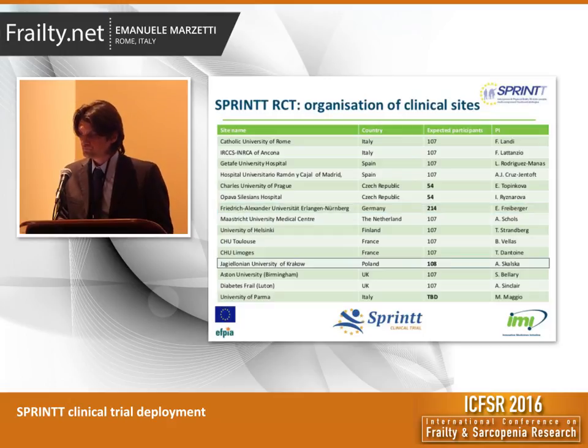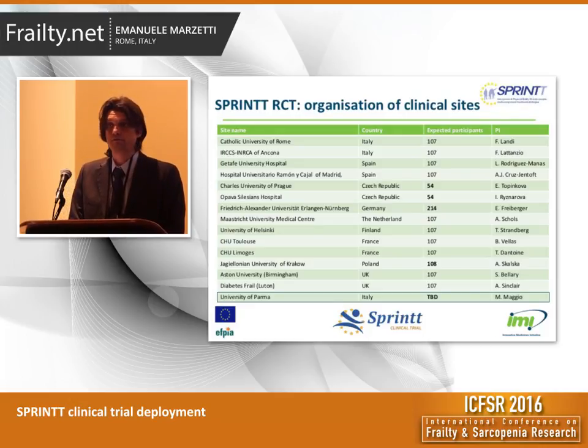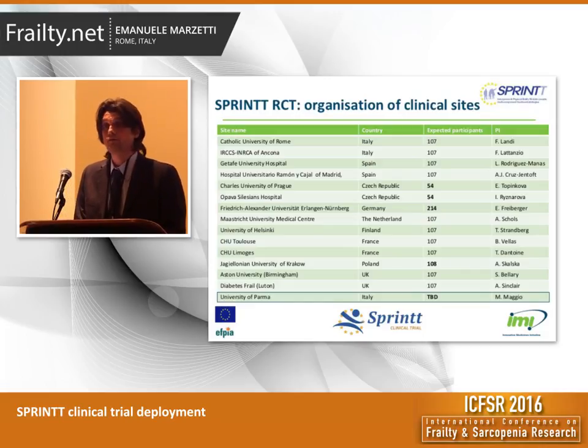We have 108 participants expected in Poland, and finally the backup site. This site will support recruitment activity, especially for the Nürnberg site, which we imagine will face more difficulties compared to the other sites. But the backup site will also support recruitment in those centers which may end up falling short with participant enrollment. So it is not specifically dedicated to Germany.